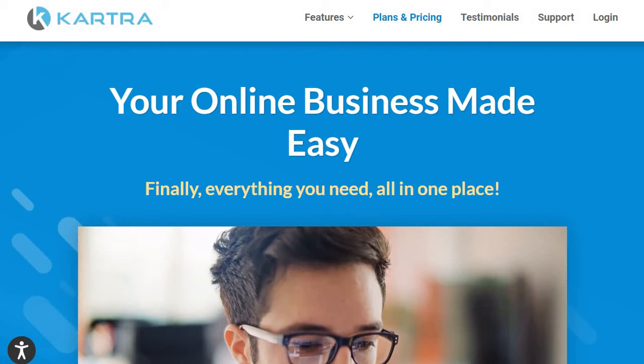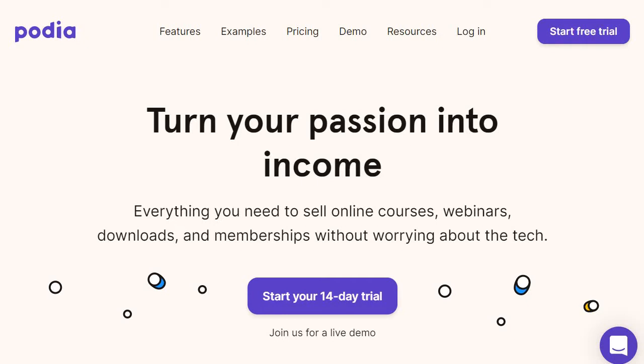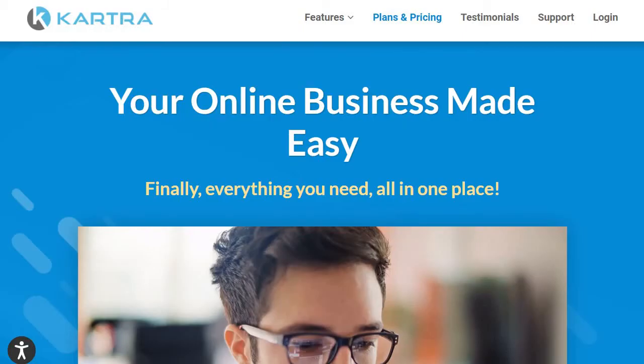This is a quick comparison video for the battle of Kartra vs Podia. If I was stuck on an island with an internet connection and laptop and had to choose only one of these platforms, what's the answer going to be? If you've seen my other videos, you might have guessed — it's easily going to be Kartra. That said, it's not the easiest decision simply because both are really great platforms at what they do. Here are the reasons why I would choose Kartra.